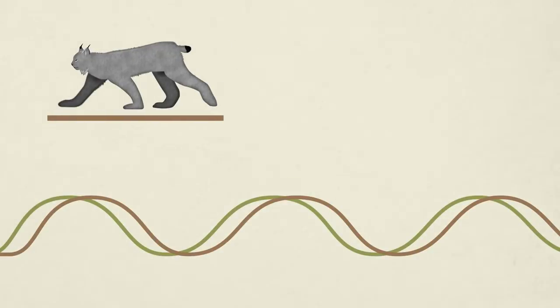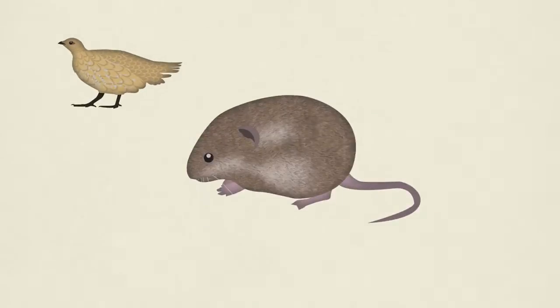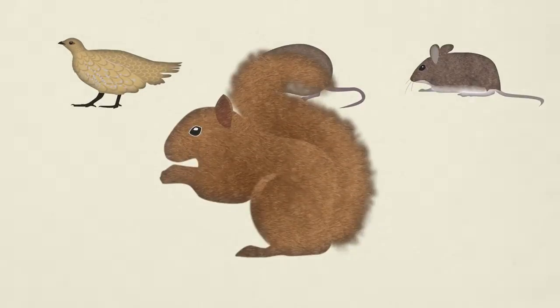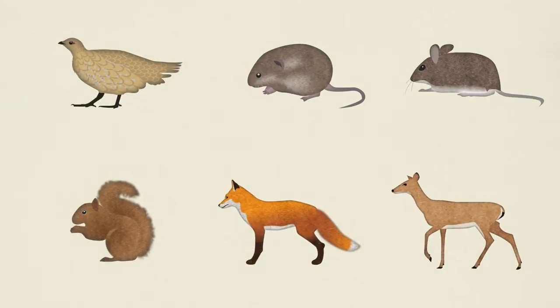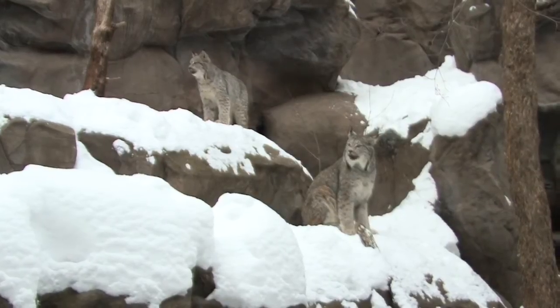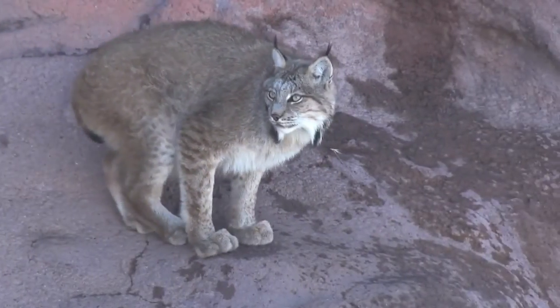When hares are scarce, this strict meat-eater will also dine on grouse, voles, mice, squirrels, foxes, and even the occasional deer or already dead animal. Lynx are at the top of the food chain, and besides starvation, the only other significant cause of death is trapping done by humans.